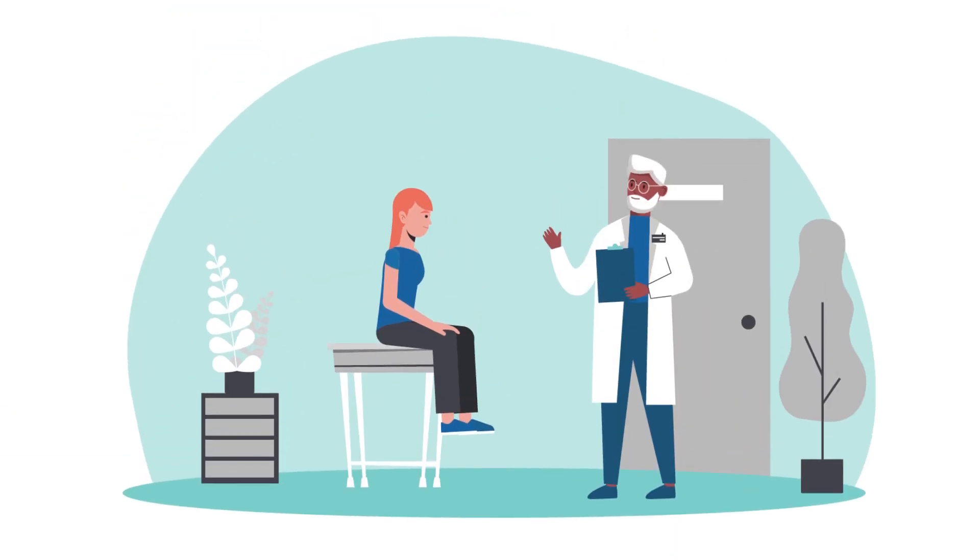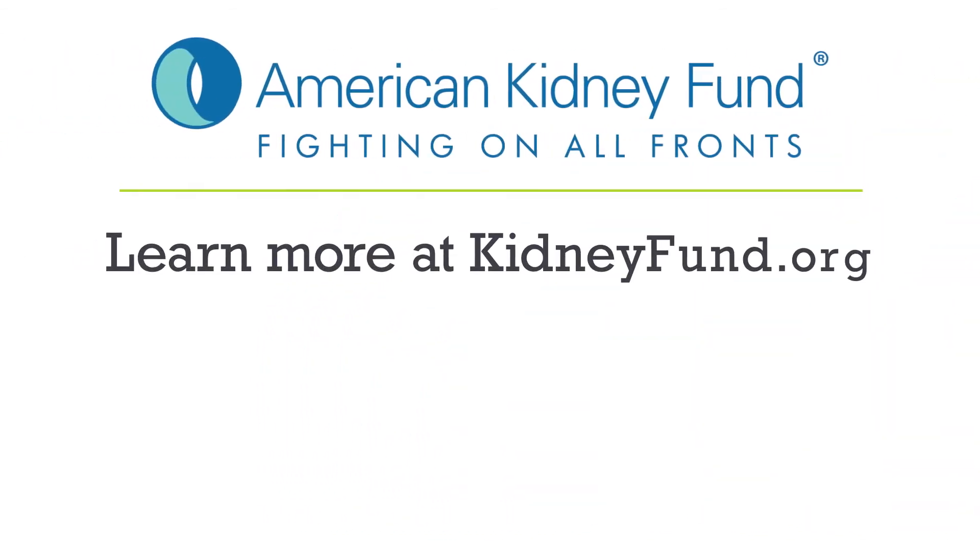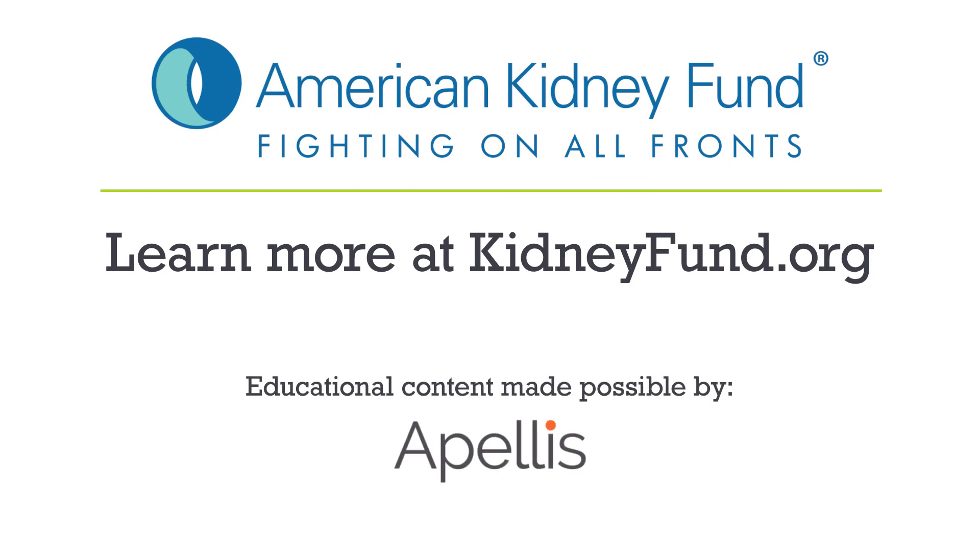If you've been diagnosed with C3G or ICMPGN, talk to your doctor about your options to participate in a clinical trial. Learn more about ways to slow down kidney damage at kidneyfund.org.